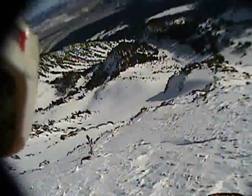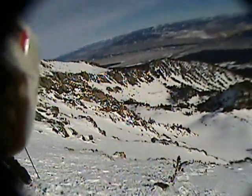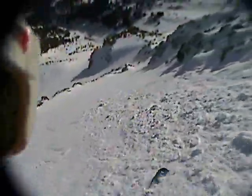Lower down the terrain is broken so I pull over to assess the route. Chris joins me and we talk things over. I think it goes with some side slipping here maybe. And after lining things up I make slow turns through a nice rocky chute.